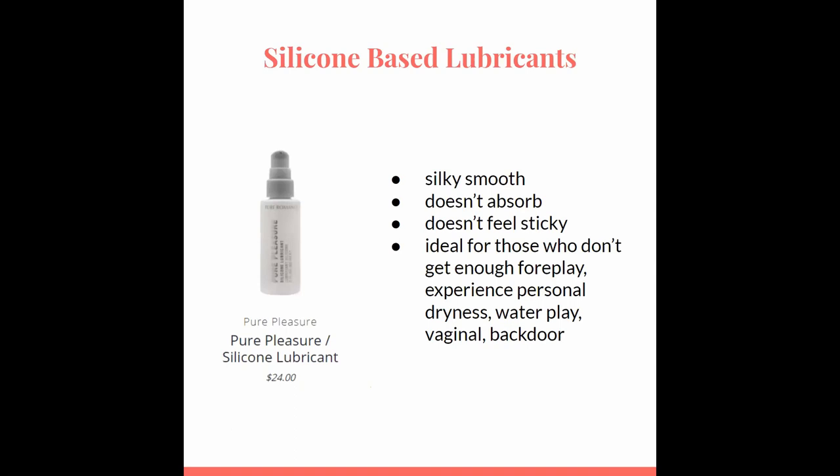Unlike the water-based lubricants, silicone lubricants do not absorb into your vaginal tissues, making them last longer during intercourse. This type of lubricant is great for those who feel dryness throughout vaginal intercourse or want long-lasting sex. It can also be used for backdoor play and fun in the water. It feels silky and soft, not sticky.